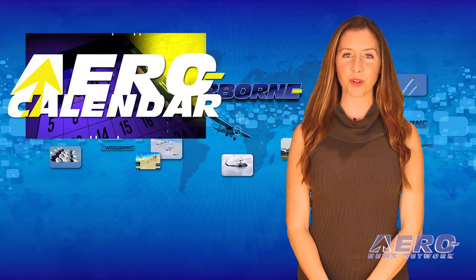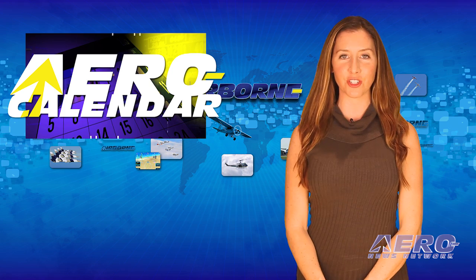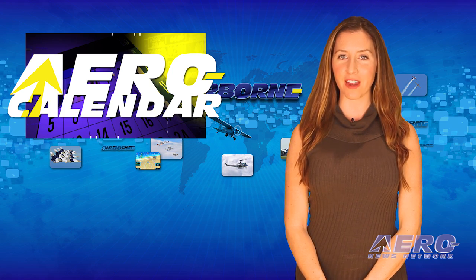Every Tuesday, we're going to look ahead at some of the more interesting events in the aviation universe. Here is this week's Arrow calendar.